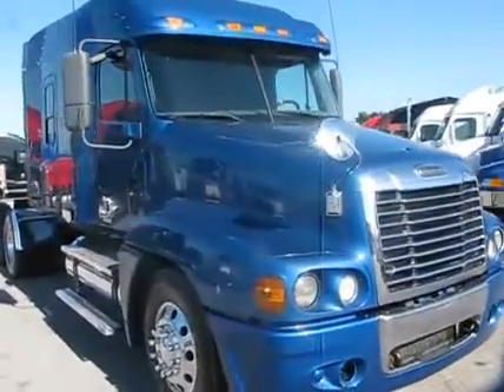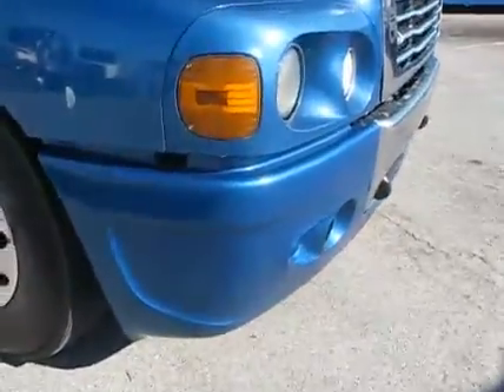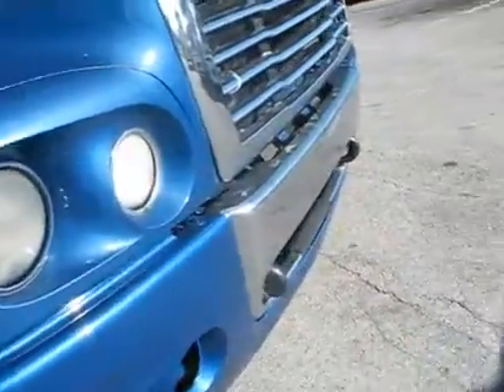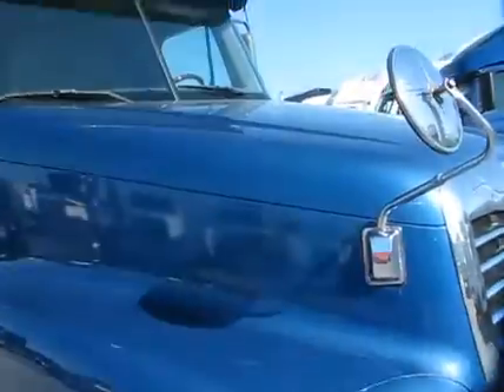It's a 2007 Freightliner Century ST. Solid blue, painted blue bumper. Got the chrome center and step there. Both mirrors on the hood. Very clean unit here.